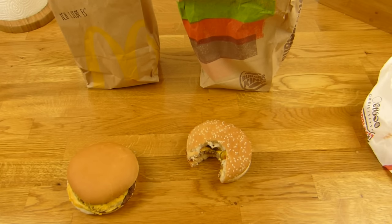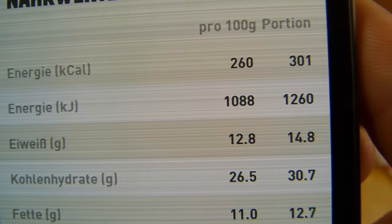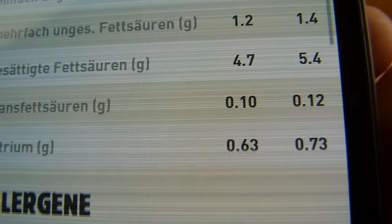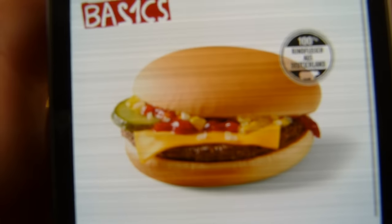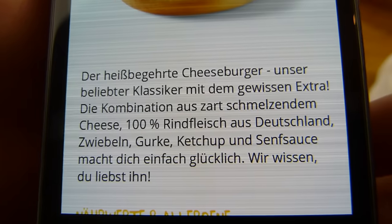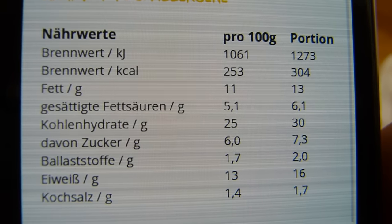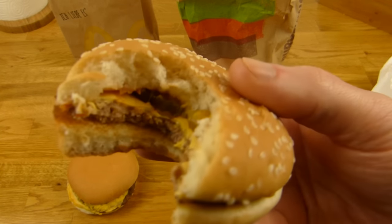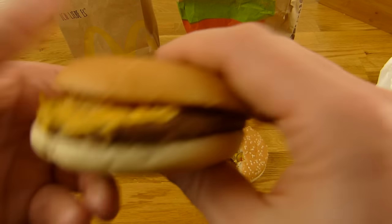Sehr starker Ketchup-Geschmack. 305 Kalorien für den Burger King Burger, und das mal ungefähr 2,5 ergibt etwa 1,8 Gramm Salz. Für McDonald's sind es auch 305 Kalorien — also ziemlich dasselbe — und 1,7 Gramm Salz. Wenn man viel Ketchup erwischt, dominiert der Ketchup. Dann schmeckt man mehr Beef, wenn weniger Ketchup drauf ist.